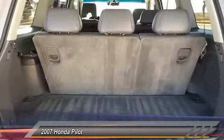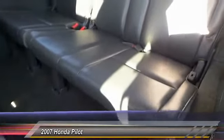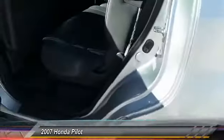Here are some of this vehicle's great options: anti-lock braking system, steering wheel audio controls, keyless entry, CD changer, stability control, traction control, power steering, driver airbag, adjustable steering wheel, four-wheel disc brakes.